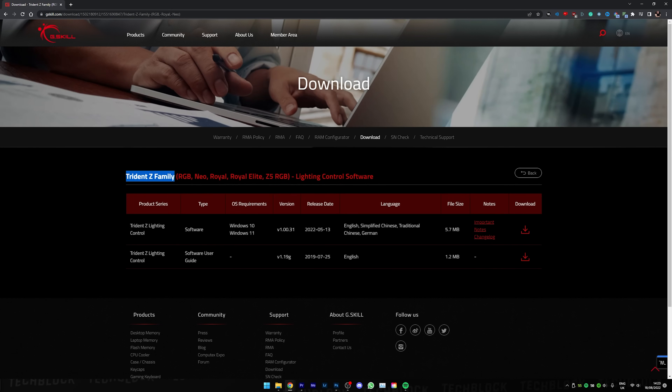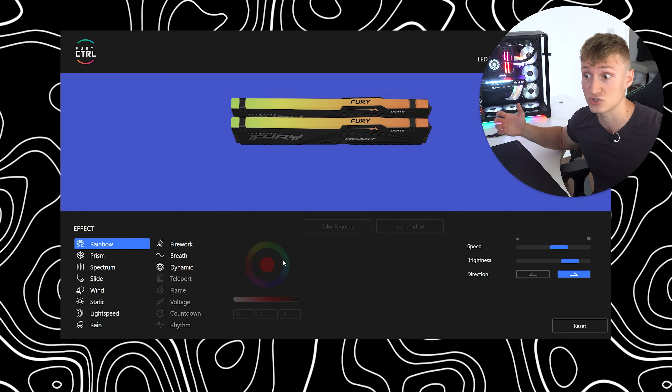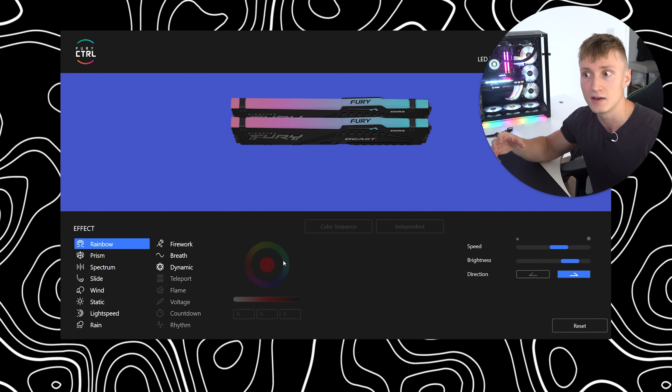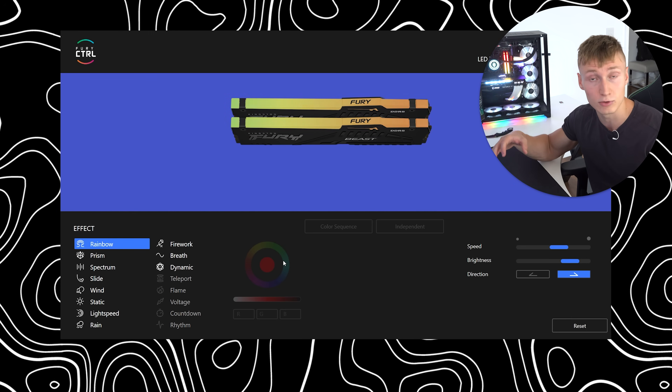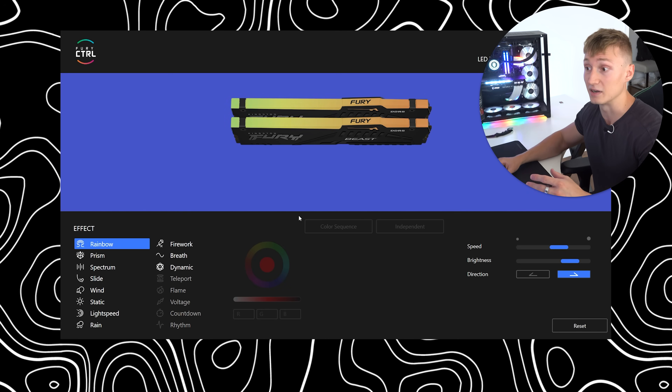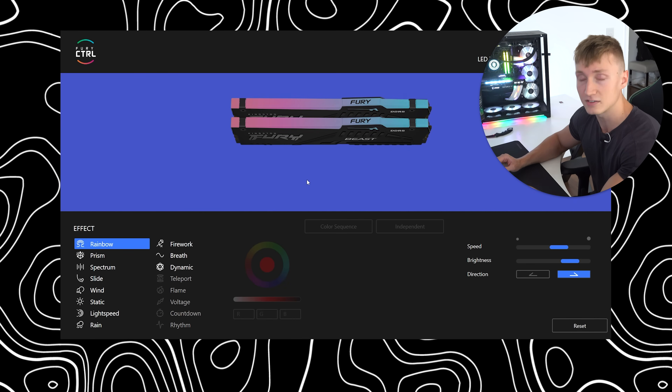With this new kit running at its full rated speed with zero issues, I have the Fury Control software open on my screen — this is how you control the RGB lighting on this RAM. I'll leave a link in the description to where you can download it if you have a pair of Kingston Fury RGB RAM. I've found this RAM is not compatible with the G.Skill Trident Z software that I typically use to control RAM lighting — my previous kit was not from G.Skill but was still compatible with the G.Skill Trident Z software, so if you have RAM from another manufacturer it's worth giving that a go.